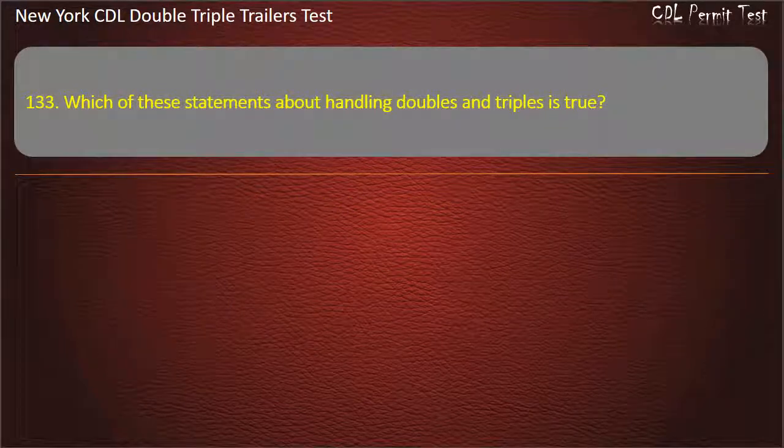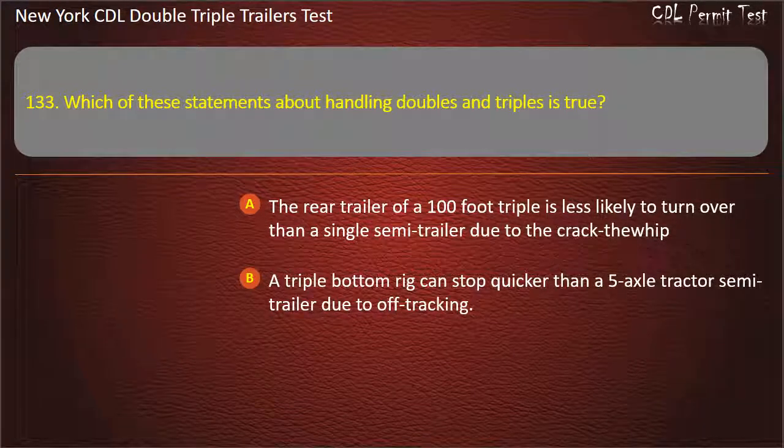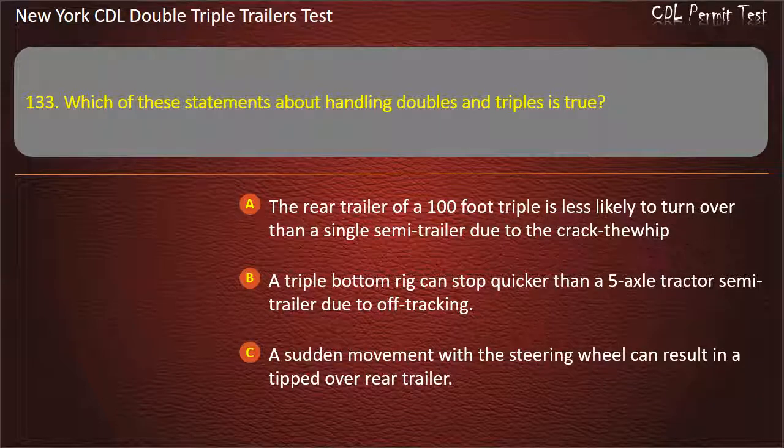Question 133: Which of these statements about handling doubles and triples is true? The rear trailer of a 100-foot triple is less likely to turn over than a single semi-trailer due to the crack-through whip. A triple bottom rig can stop quicker than a 5-axle tractor semi-trailer due to off-tracking. A sudden movement with a steering wheel can result in a tipped-over rear trailer. Answer: A sudden movement with a steering wheel can result in a tipped-over rear trailer.